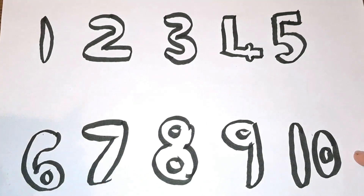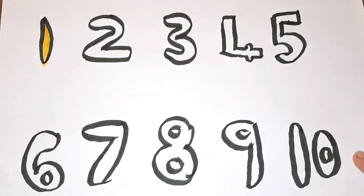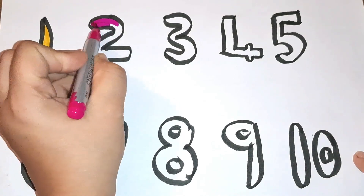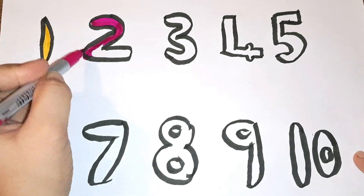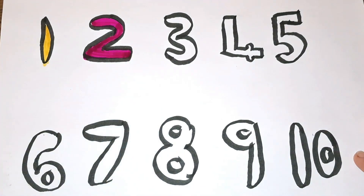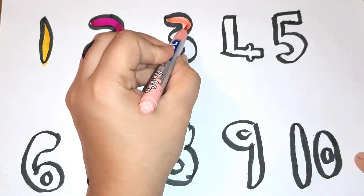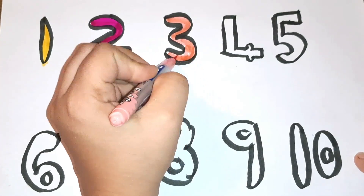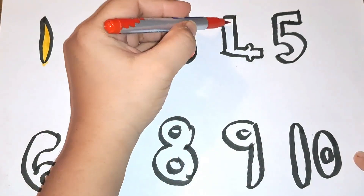Number one with yellow color. Dark pink color — number two. Light pink color — number three. Red color — number four.